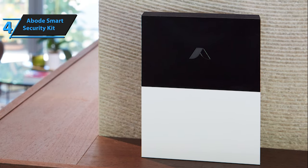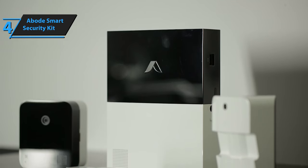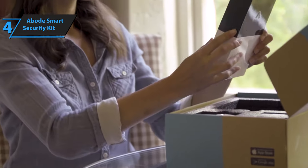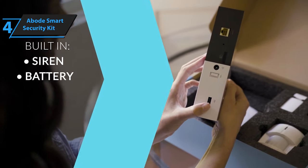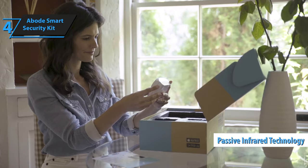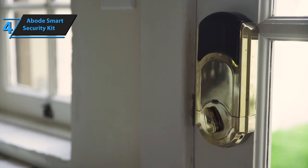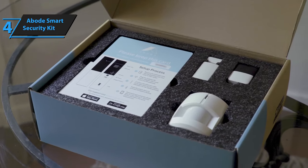The door/window sensors come pre-paired from the factory, and at 1.2 by 3.2 by 0.8 inches, are larger and bulkier than most competitors. In comparison, the Vivint Smart Home system sensors, at 1.0 by 2.7 by 0.4 inches, are half the size. The motion detector, measuring 3.5 by 2.6 by 2.0 inches, employs PIR passive infrared technology, offering up to 35 feet of motion detection range, and is powered by two AA batteries. The Abode system can be controlled using an Android or iOS mobile device, or from a computer using a web portal. The factory-paired sensors and remotes simplify the installation process.